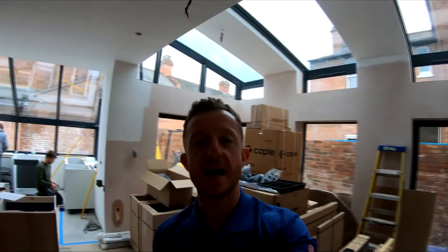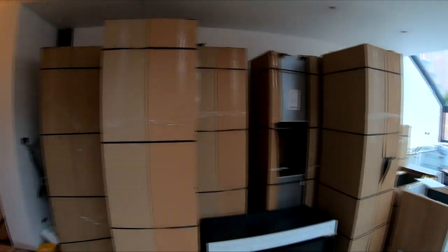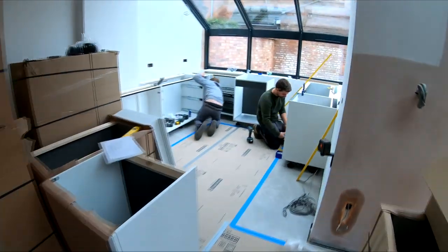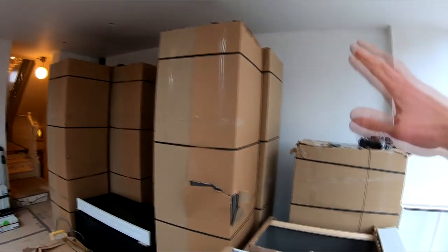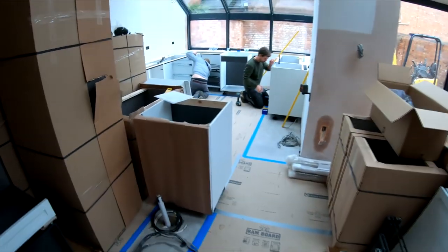Today is a milestone in this project series because the kitchen is being fitted. Here we have the guys from Hadley Kitchens - they've had a nice delivery. It's pretty cramped in here at the minute, which is to be expected with lots of units going in. They're fitting base units around here at the minute, then this wall all across here will be floor-to-ceiling units, and then there'll be an island in the middle. We've got our nice time-lapse set up so you'll be able to watch these guys through the day.